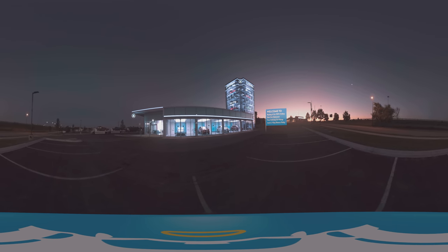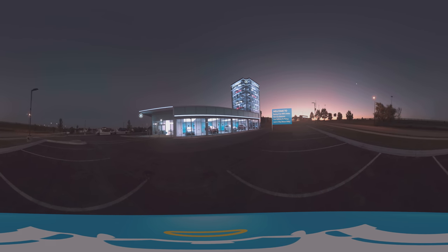Now that you've placed your VR headset on, take a moment and adjust your straps for comfort and get set.